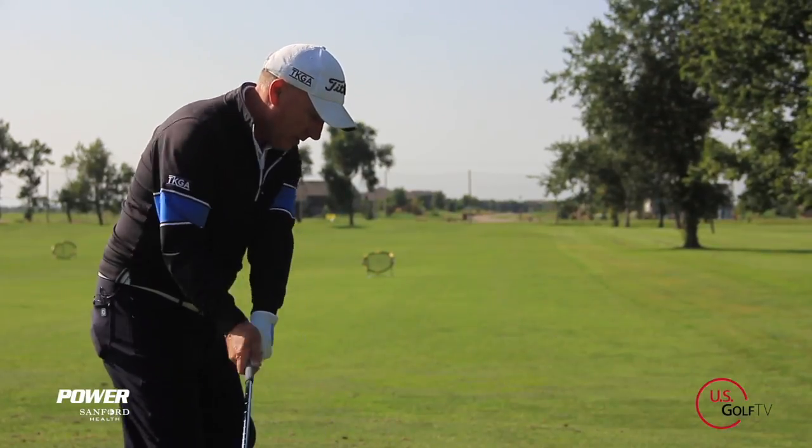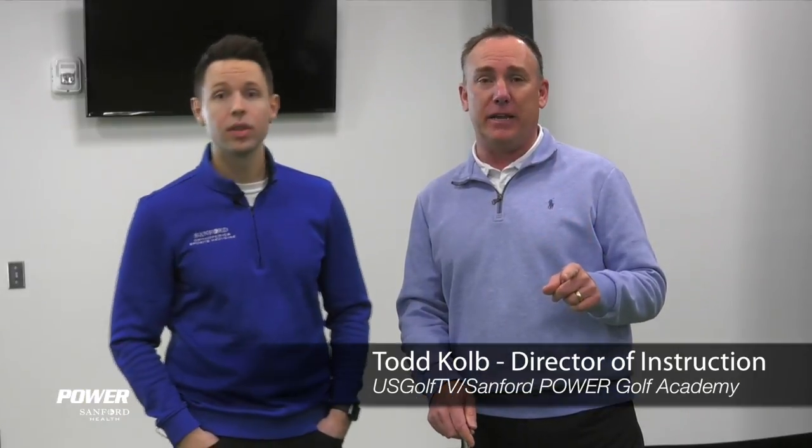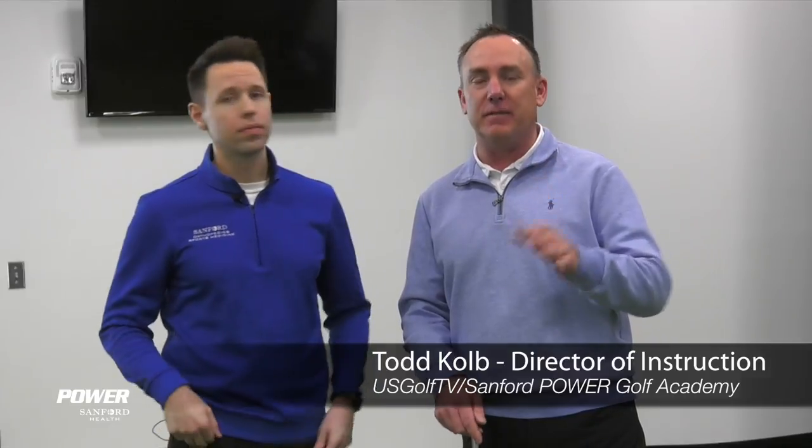Back pain and golf — sadly, why are these two things so related? Today we're going to talk about what might be bothering your back when you're playing a round of golf. I'm PGA teaching professional Todd Cope, Director of Instruction for USGolfTV, and there is nothing that can ruin a beautiful day on the golf course sooner than having a bad back.